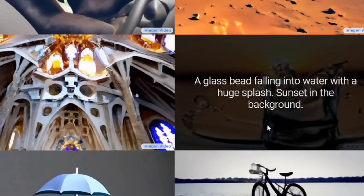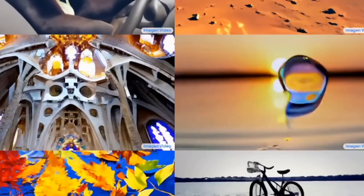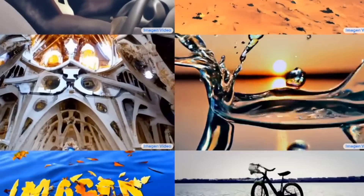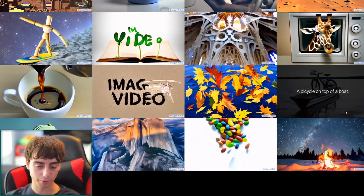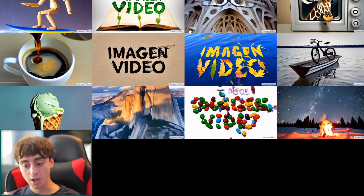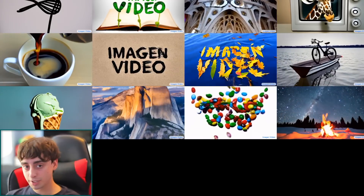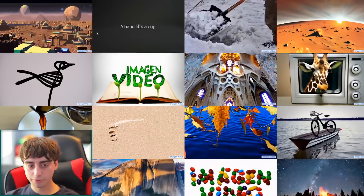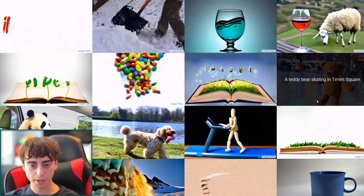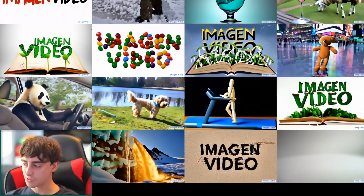There's also a really impressive slow-motion glass bead falling into water — the water is reflecting realistically and you can see the sunset in the background. It is absolutely incredible technology. There are a bunch of different clips, and if you refresh the page you'll see other random clips, so there's a lot to see.